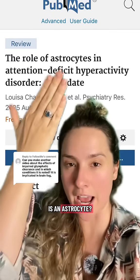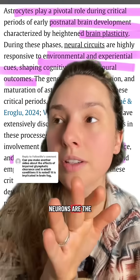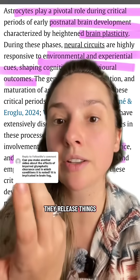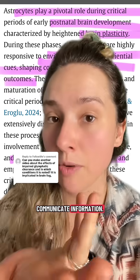So what even is an astrocyte? Astrocytes are another type of cell in your brain. You may or may not have heard of neurons. Neurons are the cells that relay information across our brain and all of our body, and they release things called neurotransmitters, which are little signaling molecules that talk between the neurons and communicate information.